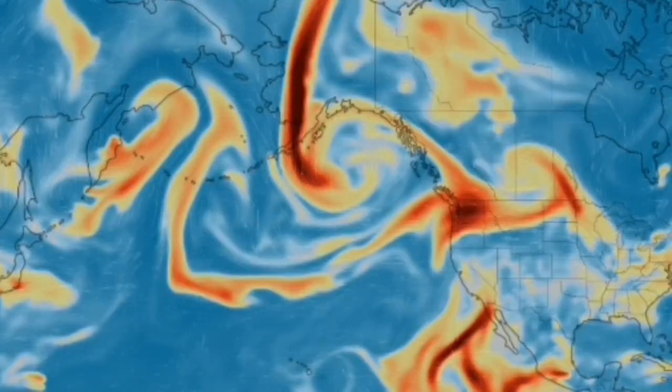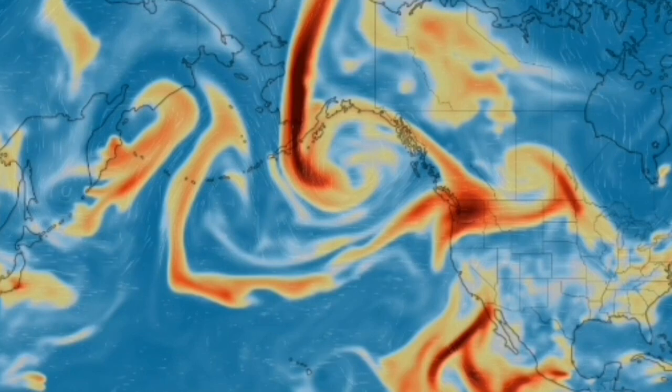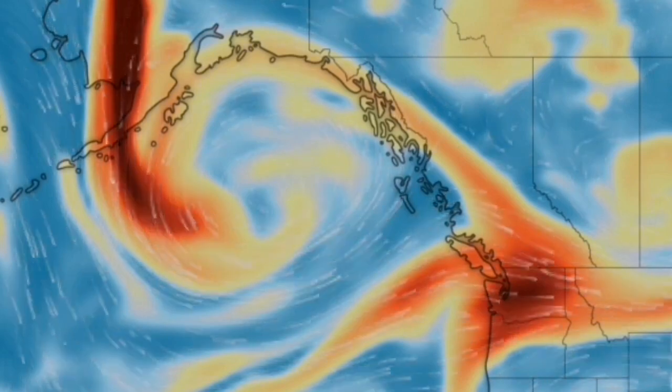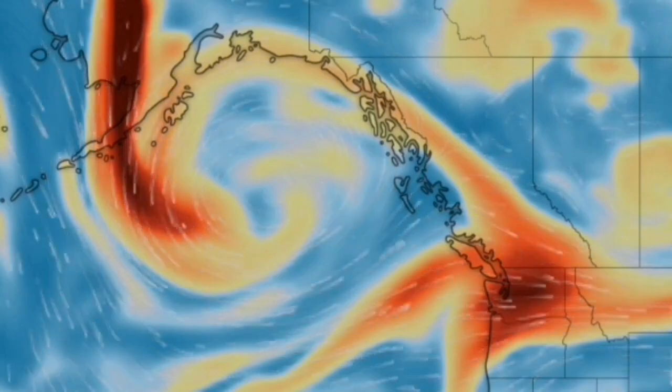This is the sulfur dioxide map of the eruptions, as you can see. We have it over the Shishaldin, also a nearby volcano, and all the other volcanoes in the Kamchatka are erupting. We also have a wildfire in the states of Washington and the British Columbia province of Canada, and these have all contributed to this sulfur dioxide signature.